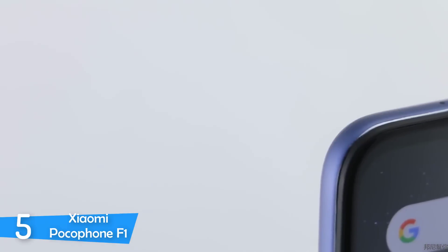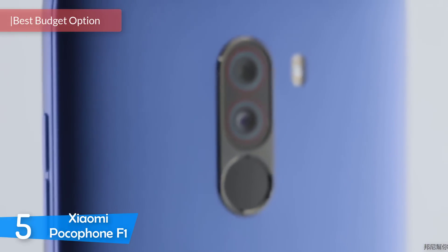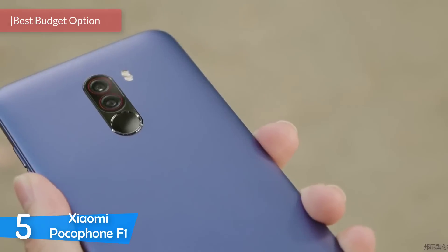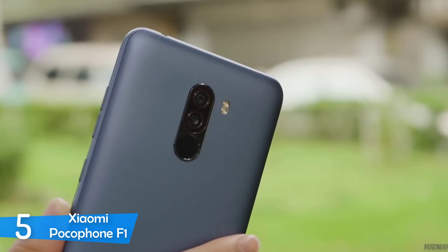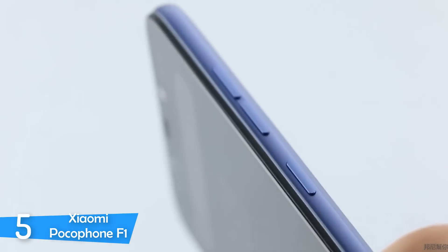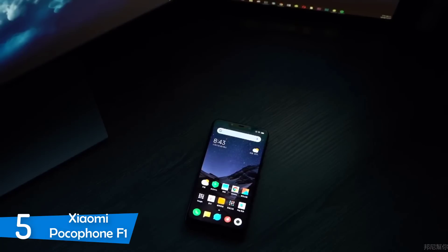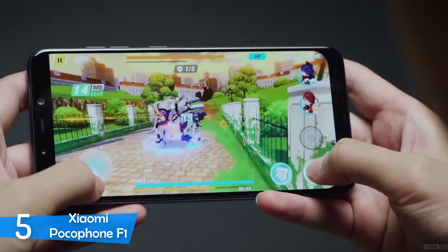Number 5: The Xiaomi Pocophone F1. Xiaomi is still building its name and reputation in the Western world, and it's looking to throw more and more models in different price ranges. The company excels in selling budget phones with high capabilities due to its no more than 5% profit from each phone. Each device seems to outperform its counterparts in the same price range — the best example being the Xiaomi Pocophone F1, giving you the best value with premium components and high power specs for games.